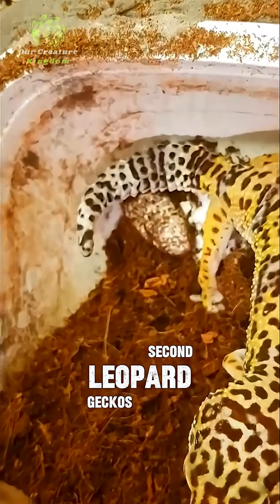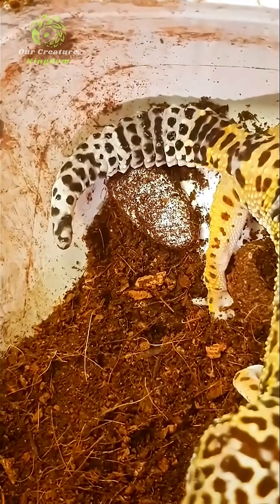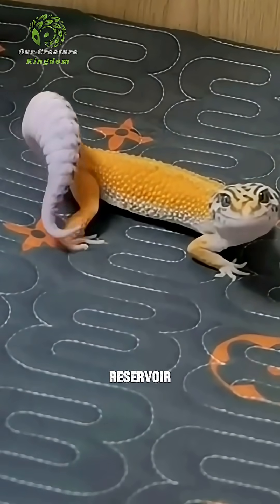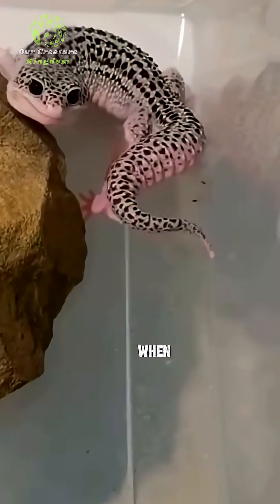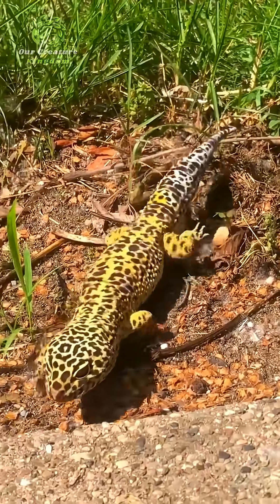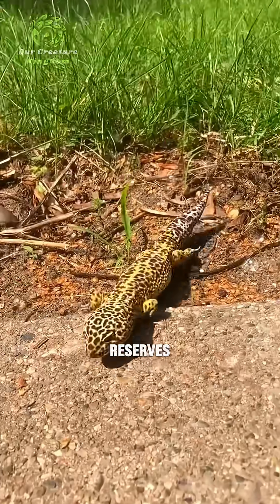Second, leopard geckos have turned their tails into emergency survival kits. Their thick, stubby tail isn't just for balance — it's a fat reservoir, storing vital energy when food is scarce. A gecko can survive for over a month without eating, living entirely off the reserves in its tail.